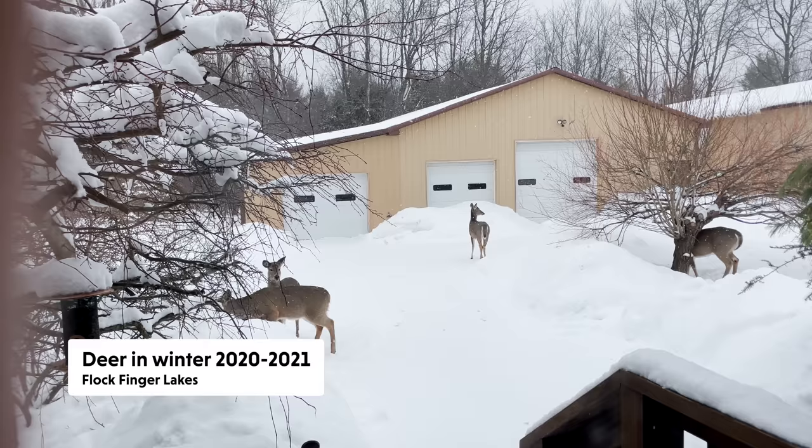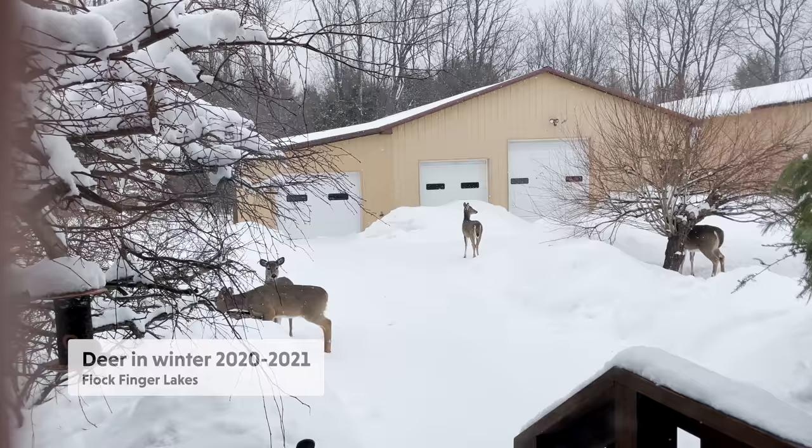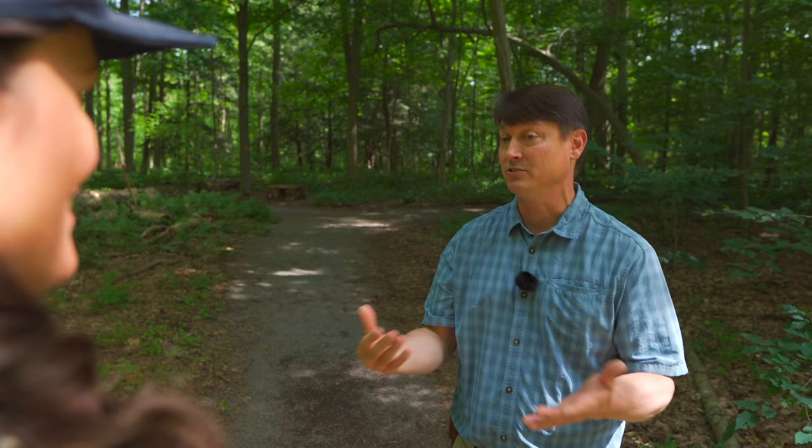The winter was so bad this year — they saw deer browse on hemlocks, rhododendrons, and just about everything. It was a desperation year where they even ate the bark off of everything. The significant snowpack put a lot of pressure on deer; they used up fat reserves and had to eat something.